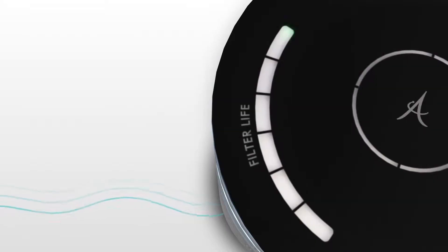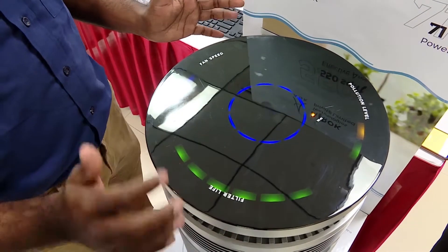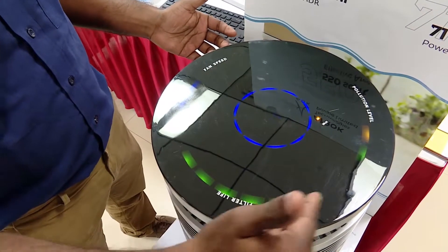One more feature is the filter life indicator. When the filter life is full, it's a new unit. As you gradually use it, the filter life indicator comes down gradually.